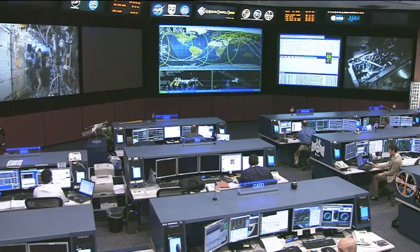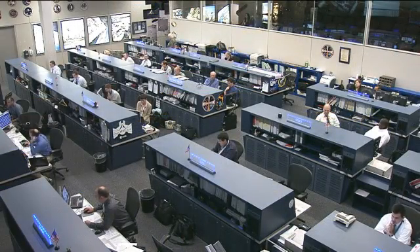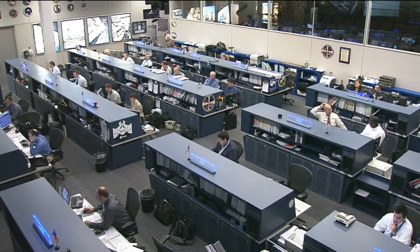Orion does not have the space of the International Space Station and will be going on much longer journeys. So smaller is better, and the space station is the perfect place to test out that technology.